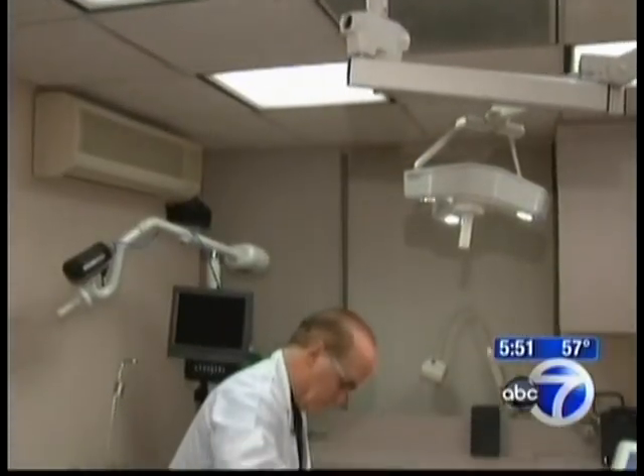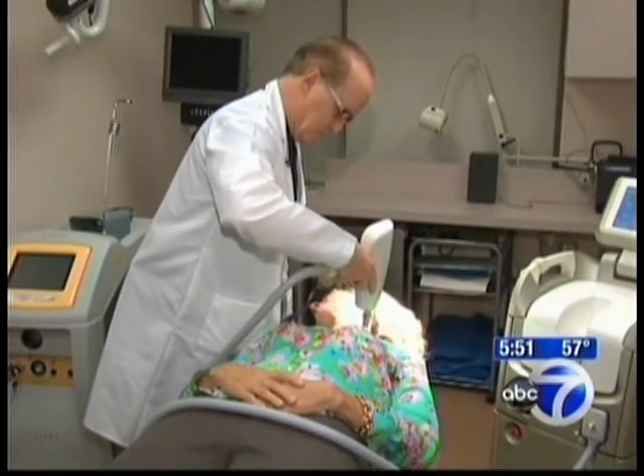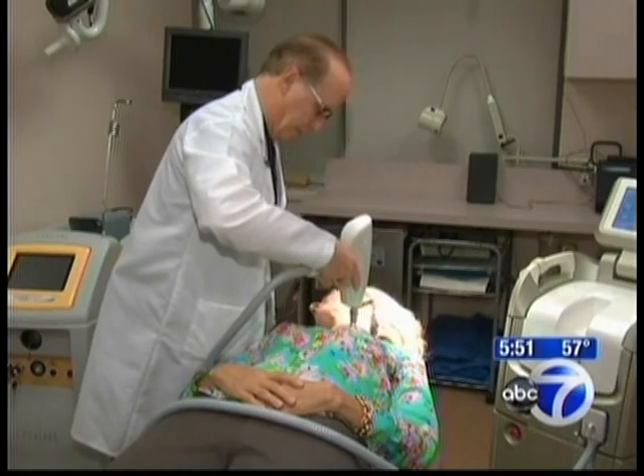The collagen is what gives the skin structure. As people age or from sun damage, the collagen really deteriorates and gets looser, so the skin becomes wrinkled and thinned out. This new laser actually tightens it and takes away the wrinkles and loose skin.